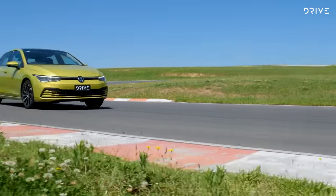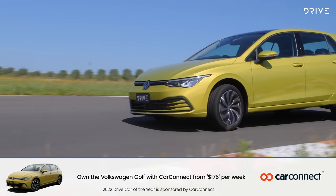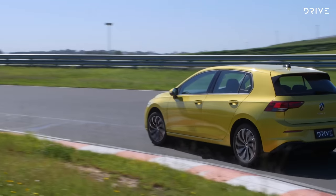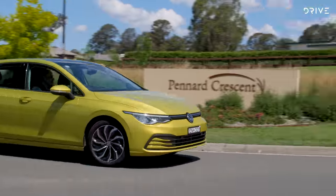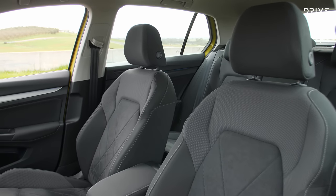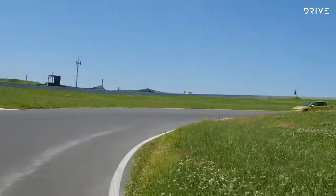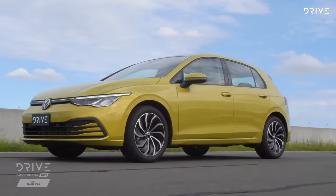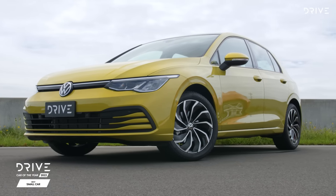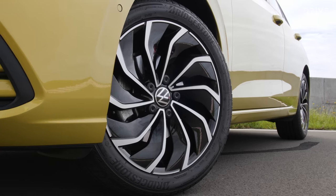The small car segment continues to thrive in Australia despite the onslaught of high-riding SUVs and utes, making for a competitive segment with plenty of choice for buyers. Singling out one model as the best of the best is no easy task, but this year the clear winner was the new Volkswagen Golf, which has upped the ante for what a small car should be. With a level of refinement hard for its rivals to match, undoubtedly European styling, and an interior that wouldn't look out of place in more premium German brands, the Golf continues to set the benchmark. The original Golf set the standard for what a small car should be, and while rivals have tried to emulate the formula, Volkswagen keeps moving the goalposts — making it our 2022 Small Car of the Year.